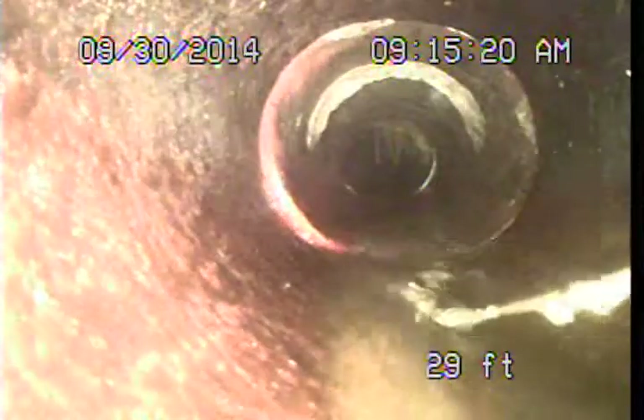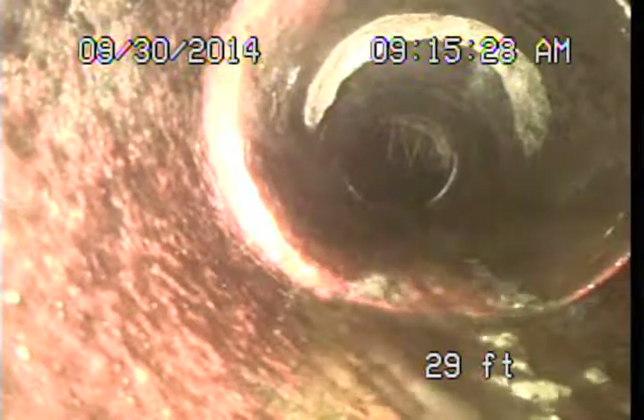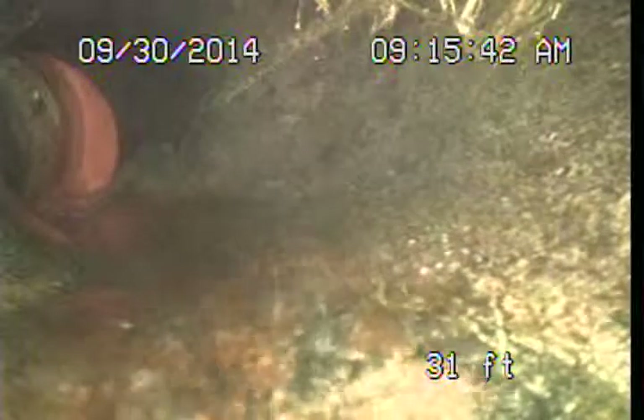About 28 feet out or so, straight out from the house, we're making a 45-degree turn to the right. And then shortly we're going to turn back to the left and start running out under the street. More root intrusions here in these areas — so far pretty common type of stuff, but definitely something that would need regular maintenance and monitoring. As we make the turn back to the left, we've got a slight offset in that fitting.